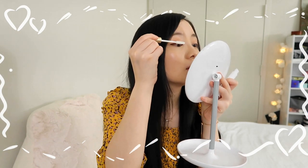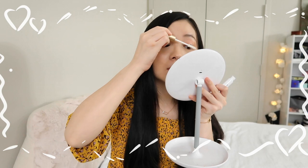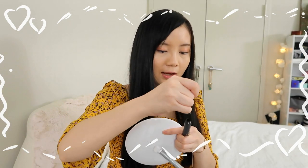For mascara, I'm using my trusty L'Oreal Voluminous Primer and the original mascara. I'll apply the primer first — I'm always scared to do this part in case I poke my eye. My camera stopped recording for a bit, so jumping right in: I'm using a dark brown mascara color because it's more natural than black.